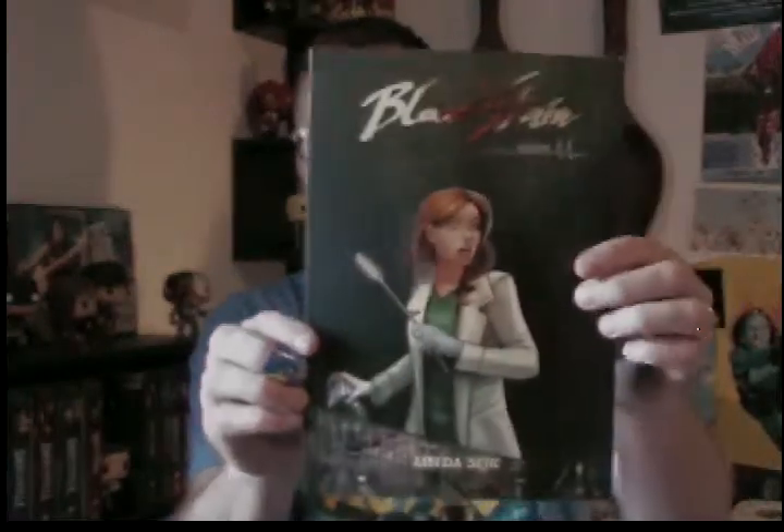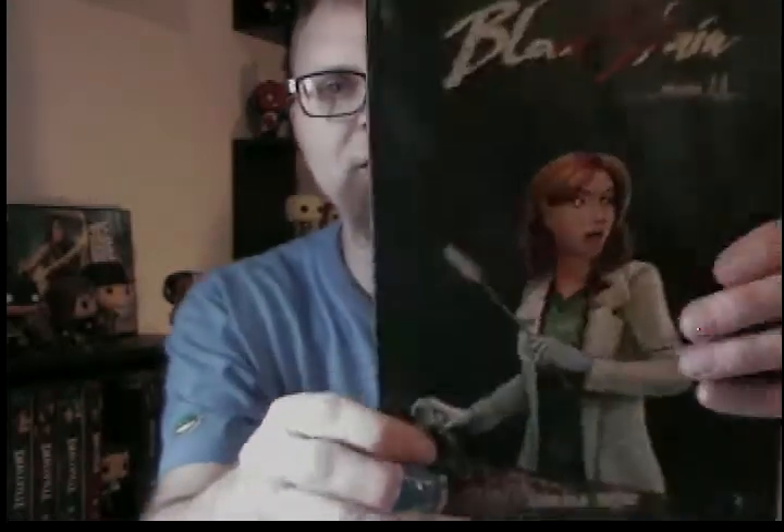Next up is a comic called Bloodstained, Volume 2. I came across these because Linda Sedgik's husband does a comic called Sunstone, and I was a huge fan of that, and through that I got introduced to Bloodstained, which is an awesome read. I freaking love Bloodstained. I read it all digitally first and then had to get the hard copies. It's all digitally painted. Linda Sedgik does an amazing job — she writes it and she draws it. Every page is freaking amazing.